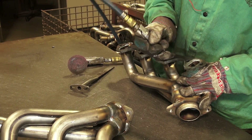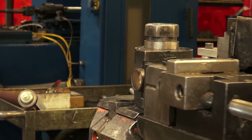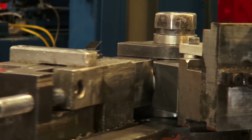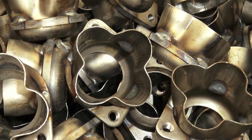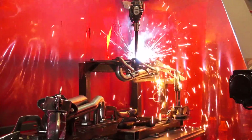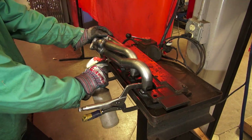Now unlike some of the low quality imported knockoffs we've seen around, all of BBK's products are designed, built, and tested in the USA to original factory standards. We CNC mandrel bend each header tube, cut each 3/8 inch thick flange, robotically and manually apply each weld, and we pressure test each header right here in Southern California.